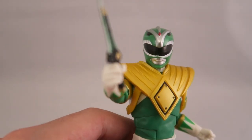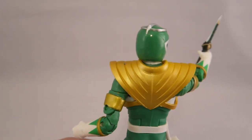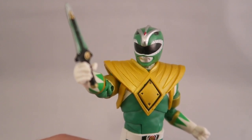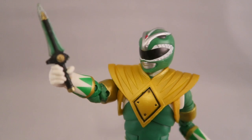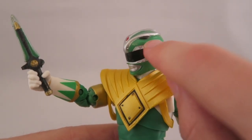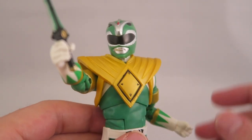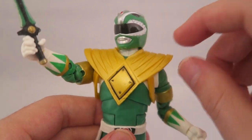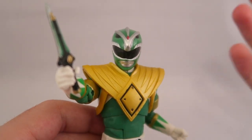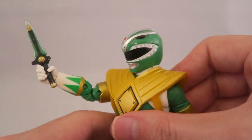The helmet sculpt is overall pretty accurate and solid, especially from the side angles. I don't have too many problems with it — the proportions and details look good. He even has the white outline on the visor, which MMPR Red doesn't have for whatever reason, and the silver stripe paint looks good. My only real complaint is that the neck area between the armor and the head looks a little squished — it looks like he doesn't have a neck. That's really my only complaint.